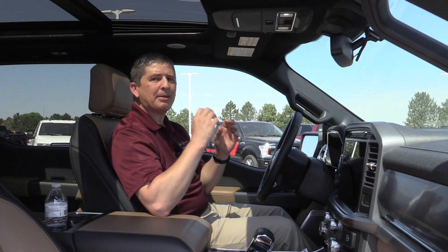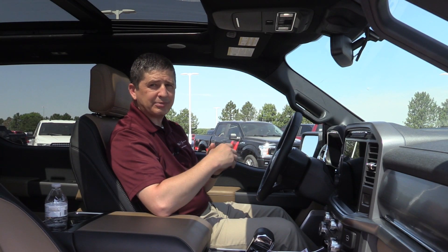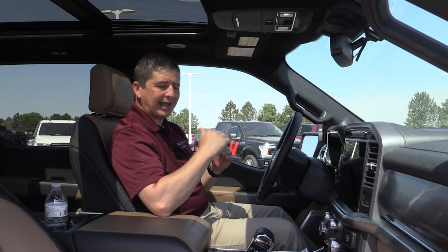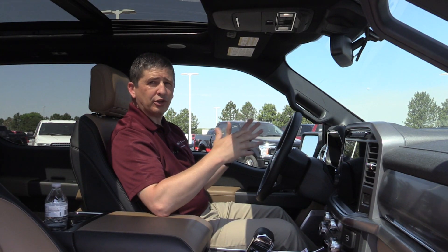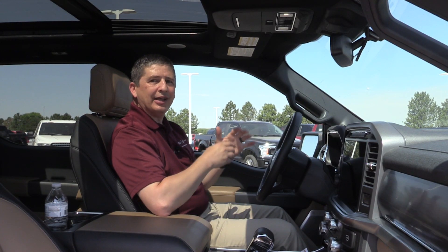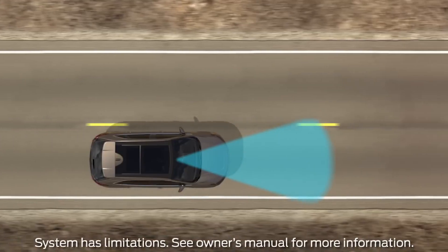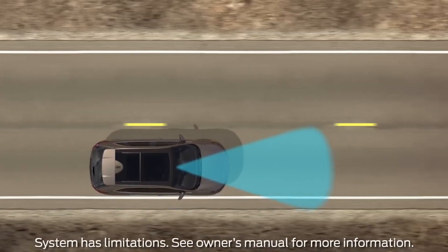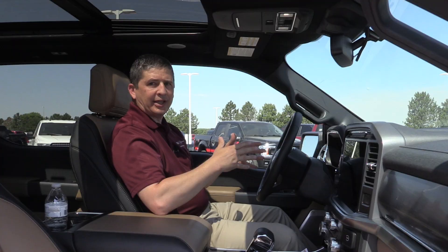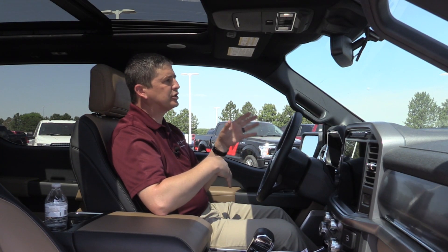Now let's talk about the Copilot 360 Assist Plus package. It includes everything already mentioned — navigation, adaptive cruise control, and stop and go — but also adds lane centering. Lane centering actually keeps you in the center of your lane rather than just warning you at the lines. Unlike the lane keeping system, which works with or without cruise, lane centering is only active when you have your cruise set as part of that intelligent cruise control.